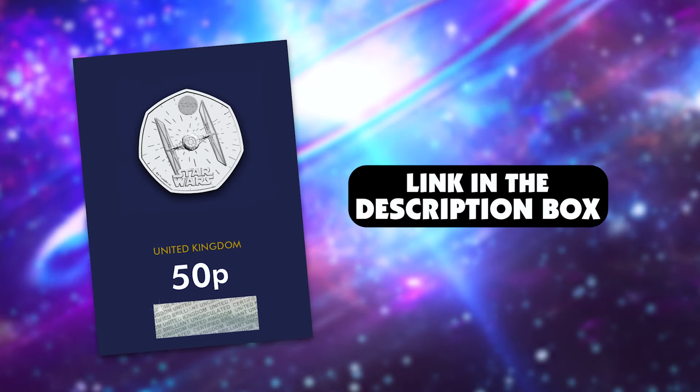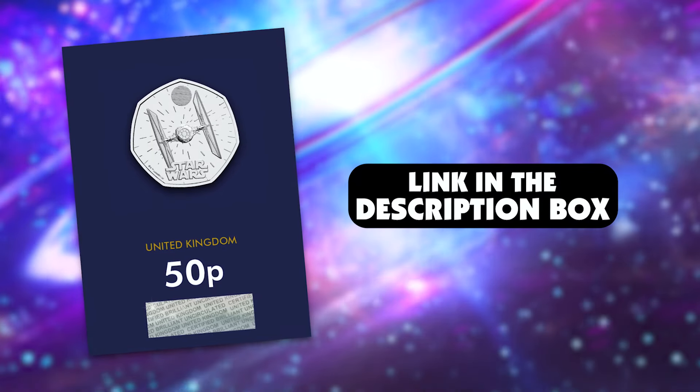You can click the link in the description to get your hands on the brand new TIE Fighter 50p now, or keep watching to find out a bit more.